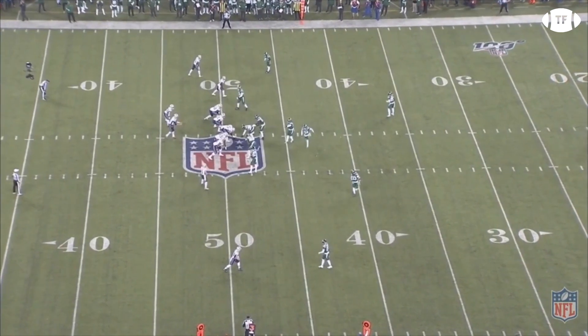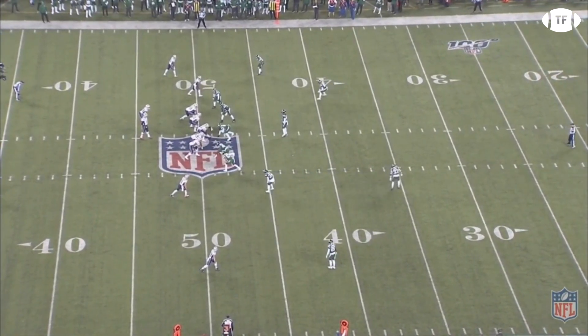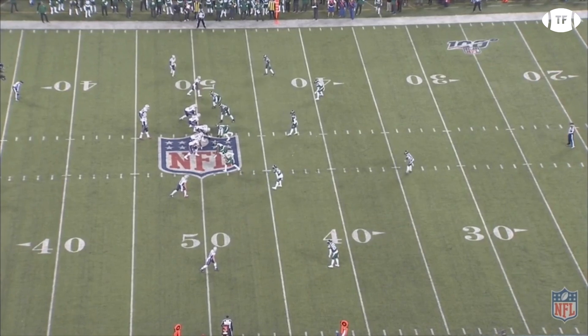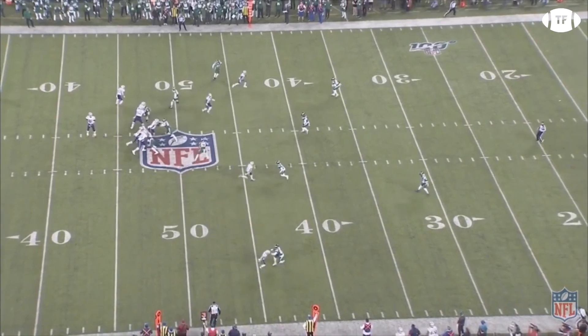Faced with third and long seven, they come out in the same formation as play three but flip to the left, where Edelman motions to the right side and Myers motions to the stack, giving him a clean release. Brady finds him on the return route to move the chains.